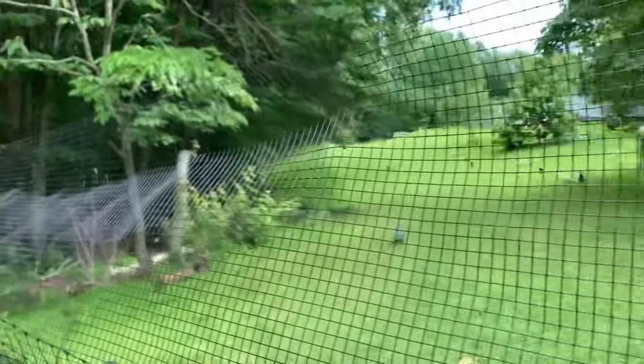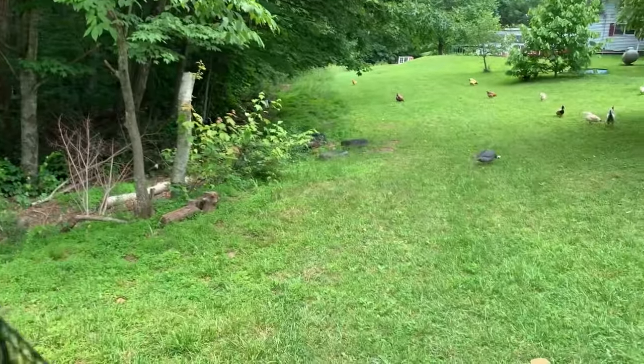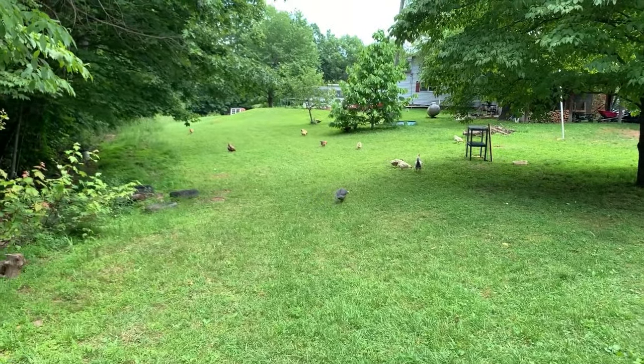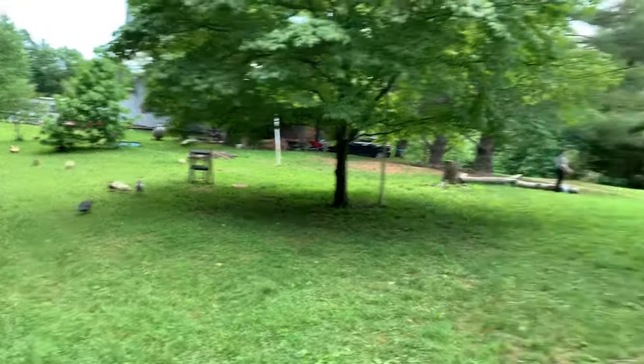I love having the woods for them to go down there and find lots of bugs and stuff. I love that they can just be all over the yard having a good time, getting all the bugs and grass and anything they want.